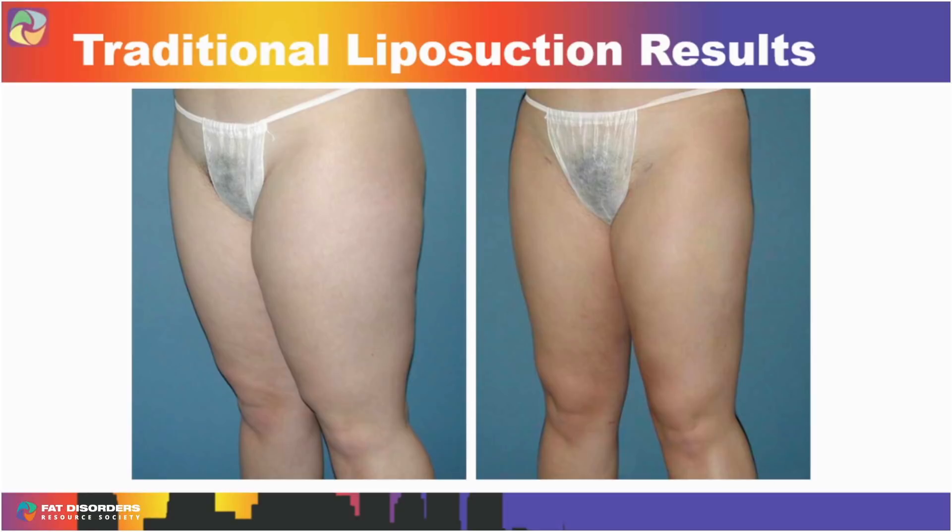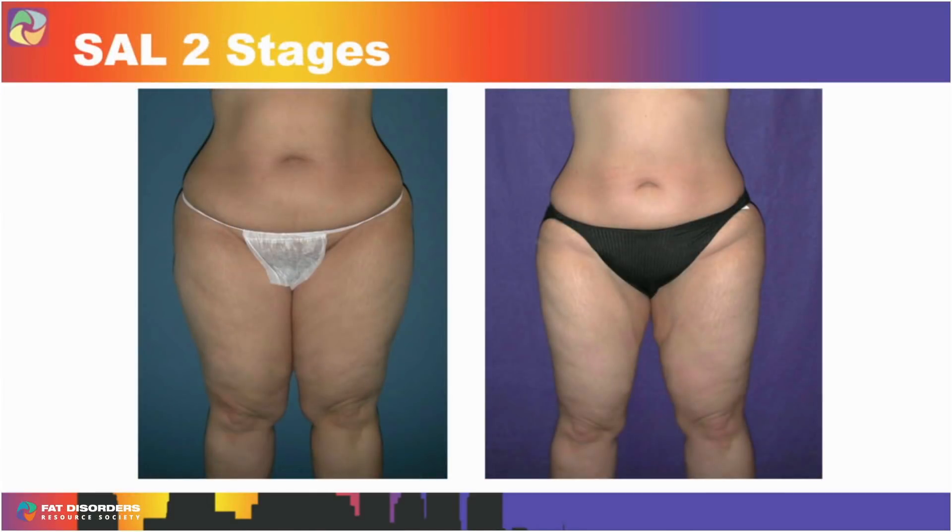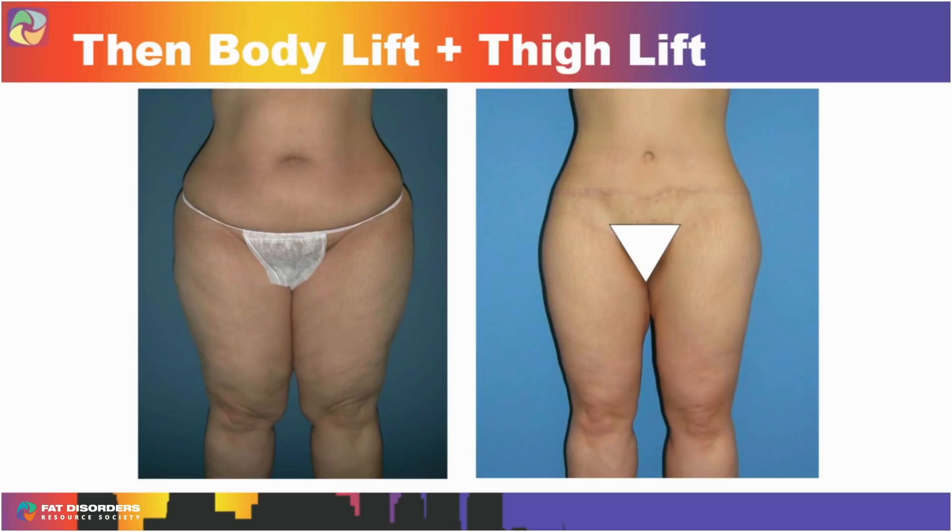Traditional, good old-fashioned liposuction can still give an excellent result. If someone has good skin, they'll get a good result. But if the debulking leaves them with loose skin, they're going to need something else. One patient I didn't even realize had lipedema until I reviewed my early before-and-after pictures — she underwent two stages of traditional liposuction, but to really get a good result she needed excisional procedures: a thigh lift, a body lift, and later her arms done. That's the difference when you go to someone who can take the whole picture into account, excise the loose skin, and really get you where you want to be.